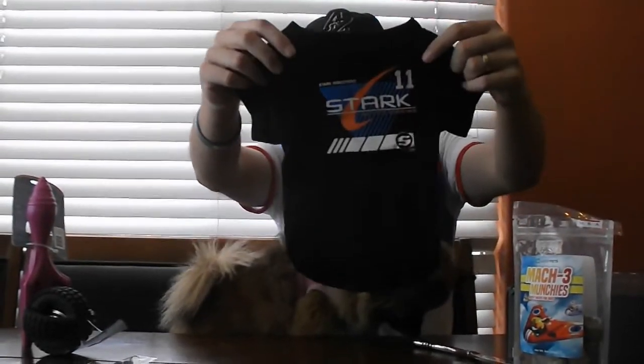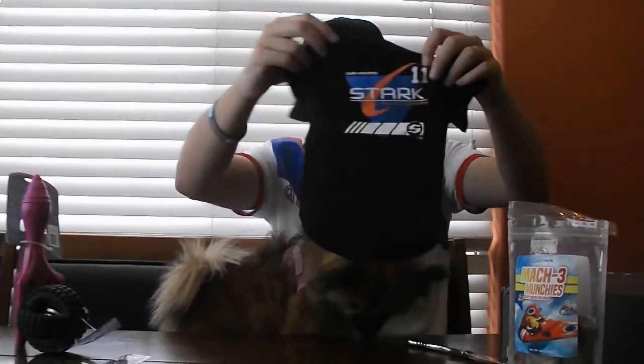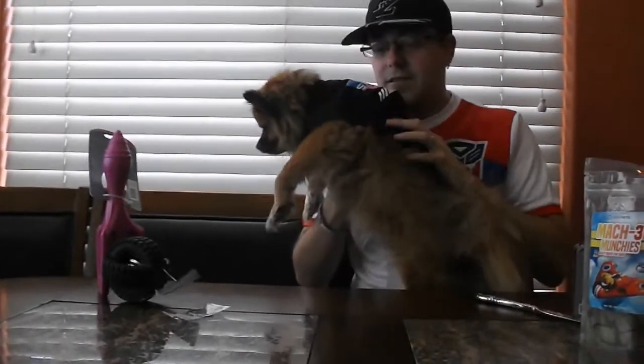Stark Industries. Hey Cordy, let's go try this on real fast, okay? It's speed, so we gotta do it really fast. Go! Stark Industries. Stark Industries.